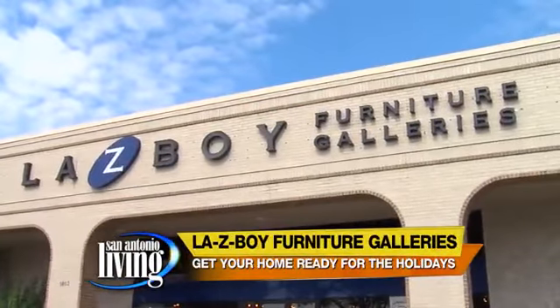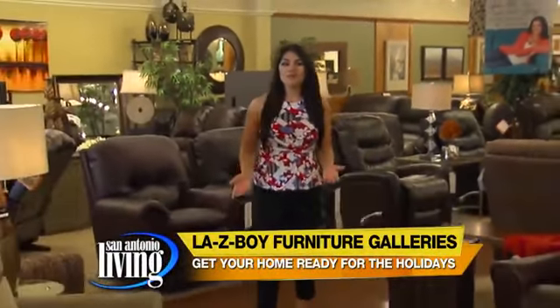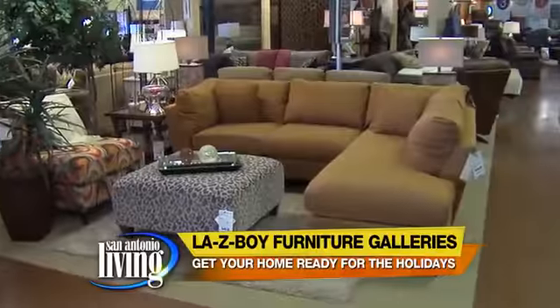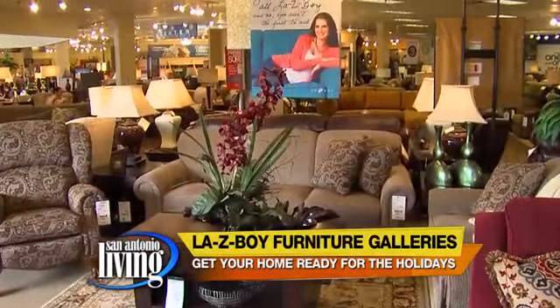The holidays are here and chances are you're hosting a holiday party. But is your home in need of some CPR? We're out at Lazy Boy Furniture Galleries to get some help. Here to ensure that every room in the house is looking its very best, we're talking to Deidre Robinson from Lazy Boy.